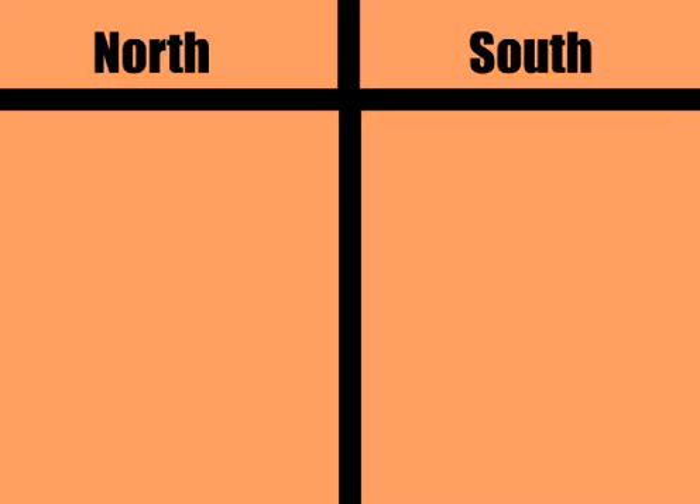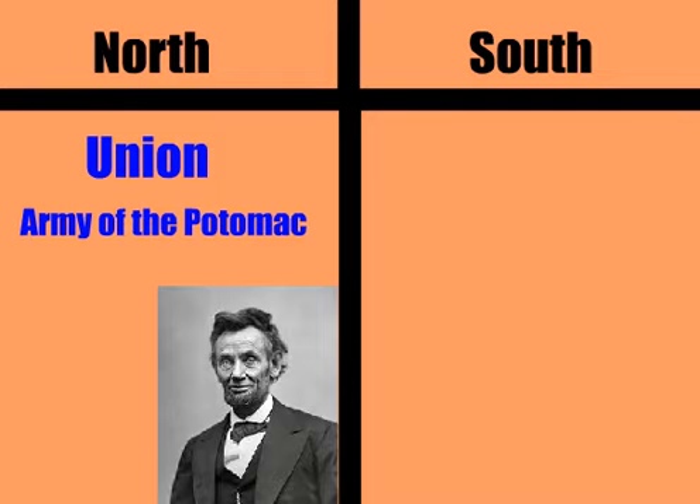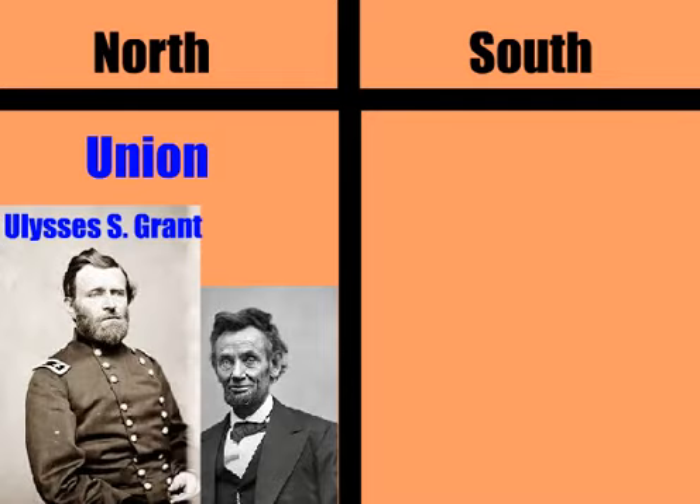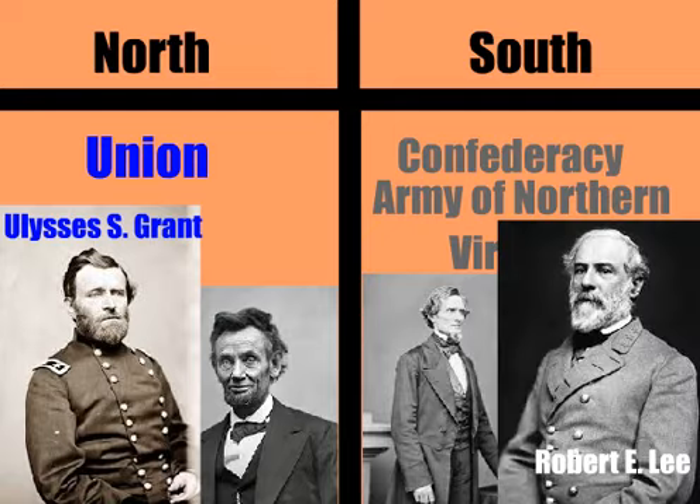Let's first talk about who the sides are. The Union: President Lincoln, blue uniforms, and the major force was the Army of the Potomac. They had multiple leaders, which ended in Ulysses S. Grant taking over. The South, the Confederacy: President Jefferson Davis, gray uniforms, and the major force was the Army of Northern Virginia, led by Robert E. Lee.